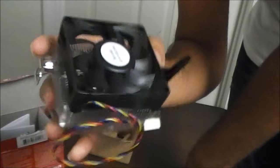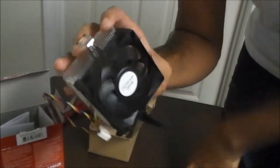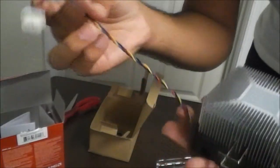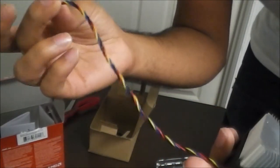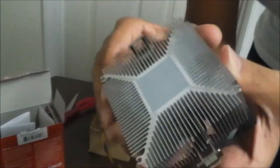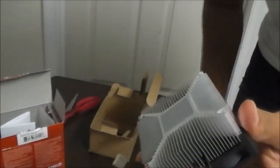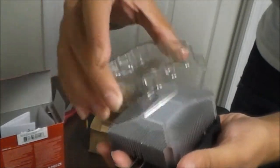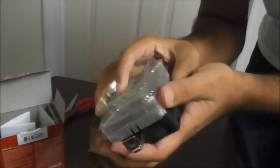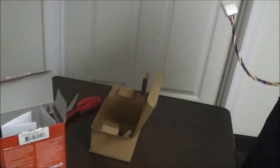Nothing exciting about this heatsink — cheap plastic fan and pretty much everything. I like to have those sleeved cables and stuff to make it nicer. It does have pre-applied thermal paste already installed, so bear in mind you want to keep the cover on here until you are actually ready to use the heatsink. Hopefully it will work.